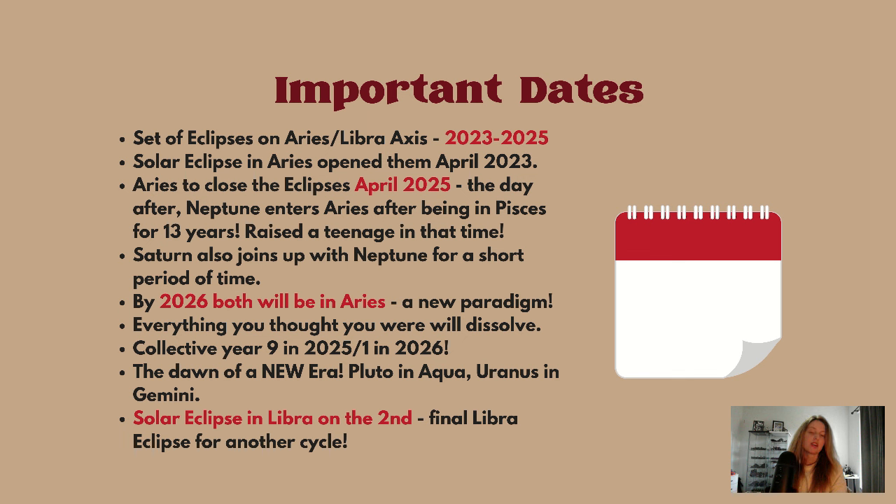Uranus will enter Gemini by 2025-2026 as well. With this solar eclipse happening on the 2nd of October, do keep in mind that this is the final Libra eclipse for another cycle.